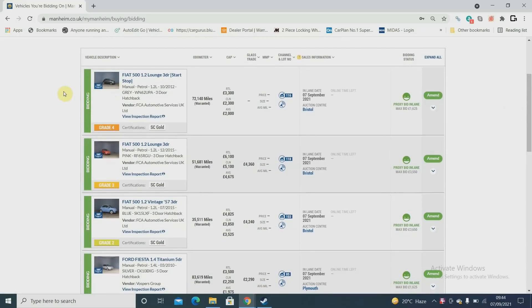I always need Fiat 500 stock, a bit newer stuff. First one's a 62 plate with 72,000 miles. The book says retail three-three but knowing the market I think it's probably a three-and-a-half K car. It was grade four, needed some work, so I bid 1,625. Then another one, a 65 plate with 51,000 miles — book says retail 6,100, I'd probably say it's a 5,995 car, grade three, good nick, very minor stuff needed.